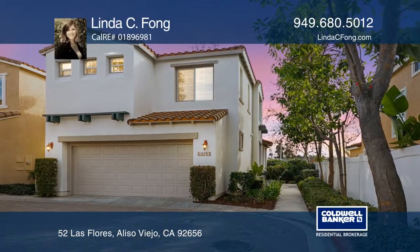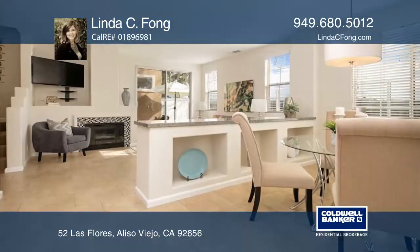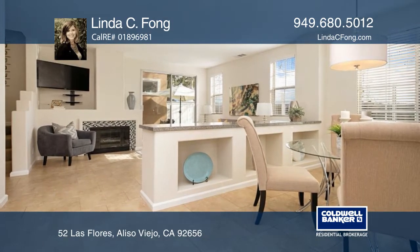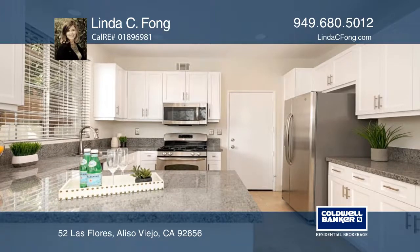This rare corner location home in the gated Flores Los Alisos has three bedrooms, two and one-half baths, and features a coveted floor plan and views.